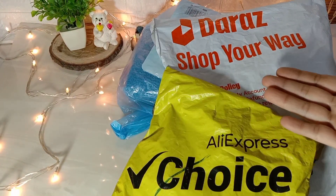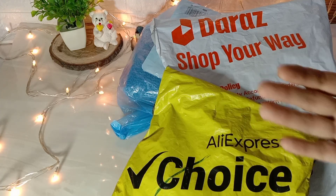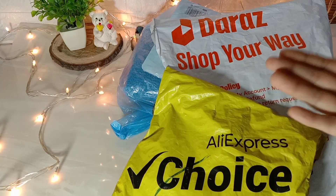Assalamualaikum, welcome to the vlogging hours. I hope you will be fine. Today is a shopping haul video because there was a very good deal.